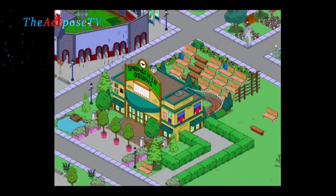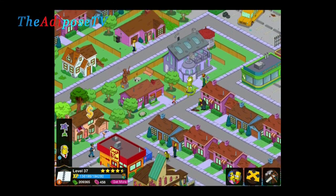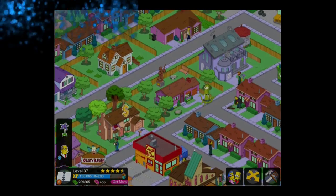My name is The Adipose and this is The Simpsons Tapped Out. In this video I'm going to give you a quick highlights of the live stream city design video from last night.